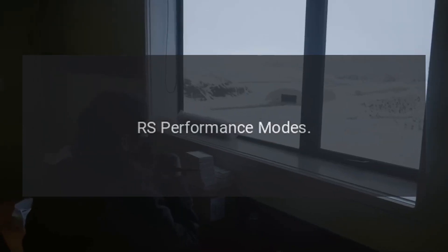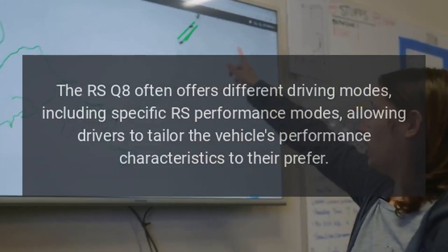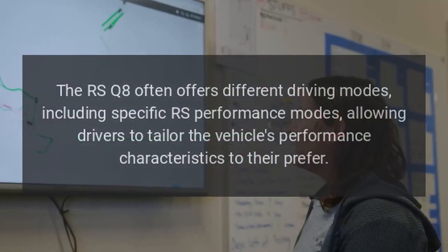RS performance modes. The RS Q8 often offers different driving modes, including specific RS performance modes, allowing drivers to tailor the vehicle's performance characteristics to their preference.